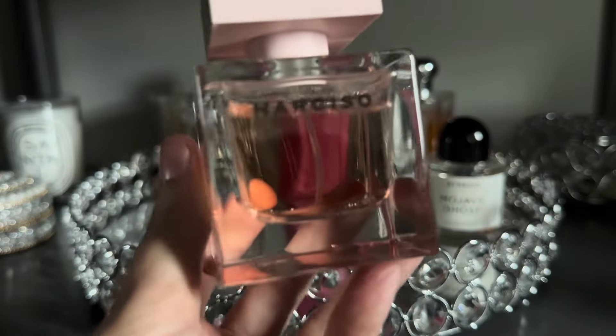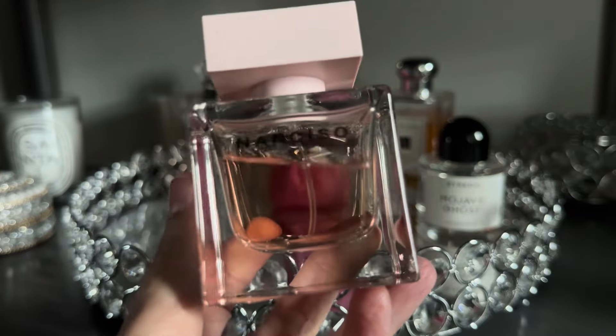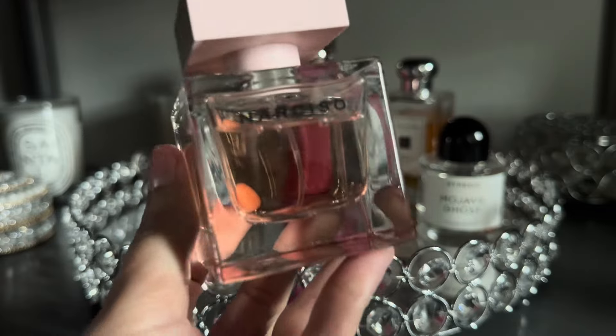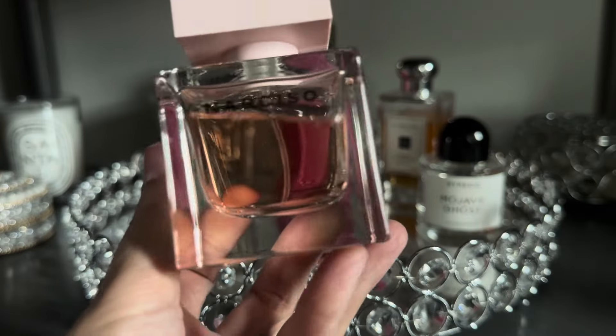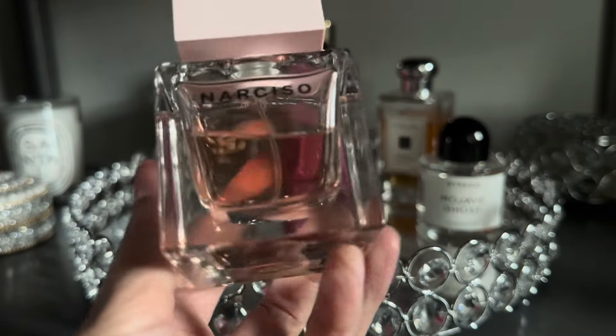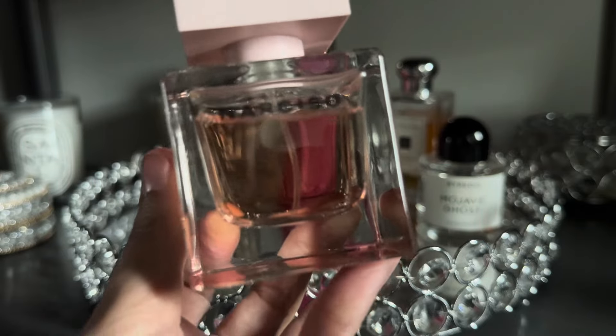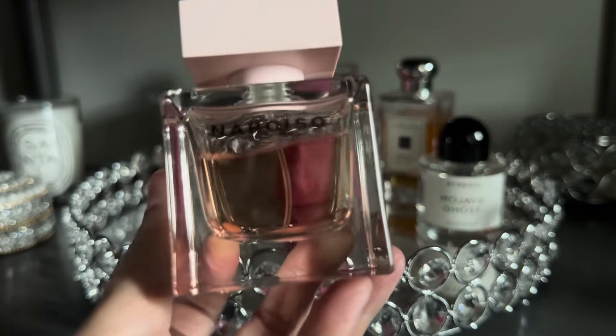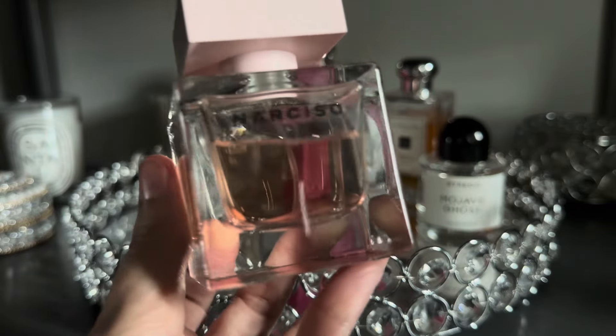Next up from Narciso Rodriguez I have Poudre, or Narciso Poudre. This is a really soft, sweet take on the cube Narciso fragrances. It's got a little sweetness, it's very soft, and I like to wear this primarily at bedtime.